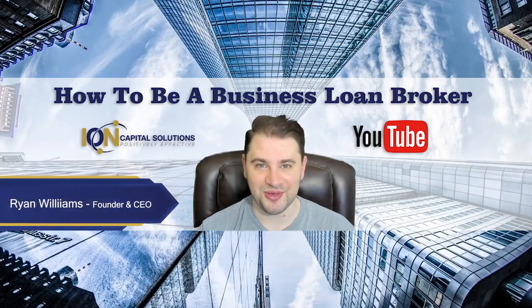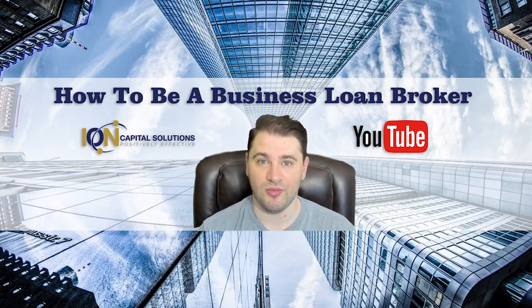Hi everyone, Ryan here, Ion Capital Solutions. Hope you're doing well. Today we're going to talk about an important topic. Anybody starting out and wanting to become a business loan broker, anybody trying to make this business loan brokering thing work — you're setting up your home office, you're trying to configure your online business — this is a great video for you. It's going to help you save money, help you save time — very valuable resources. Here's what you need, here's what you don't need. Definitely want to tune in. Let's get started.